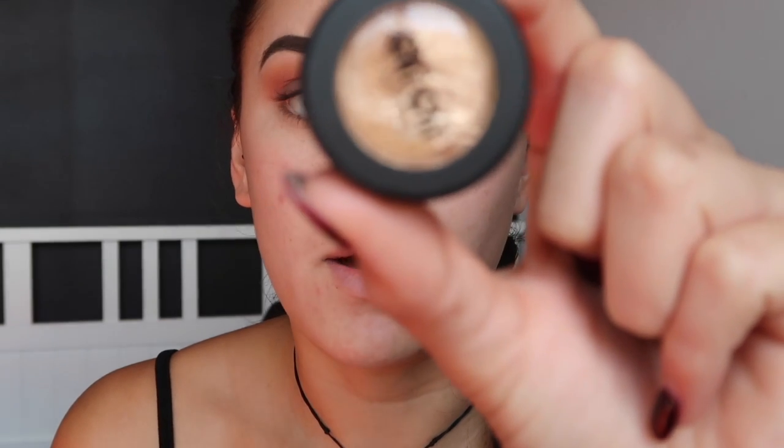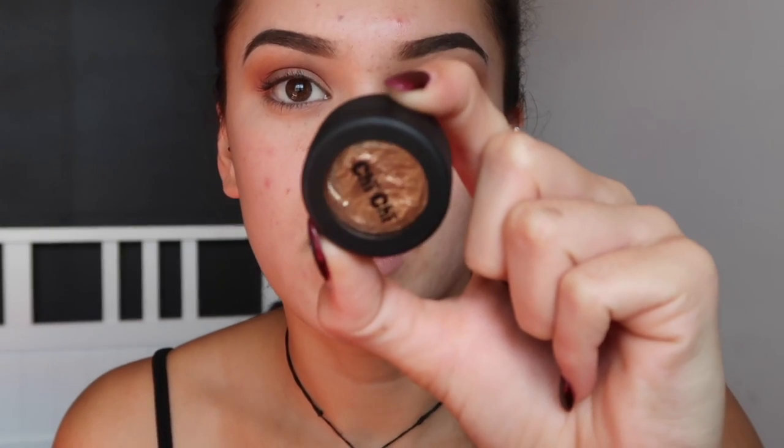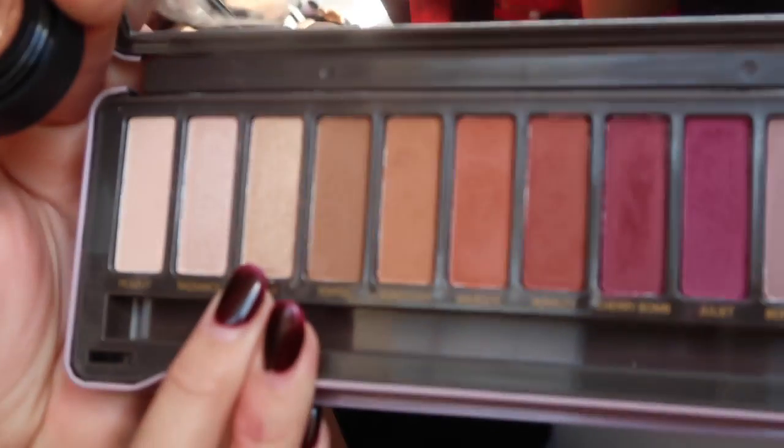Now for the lid, I'm going to take the Chi Chi metallic foil eyeshadow in the shade bronze — it's this nice gold color. I'm just going to pack that over the lid using a flat concealer brush. Then I'm taking the color 'glow', which is a nice gold shade, and I'm going to use that to set the foil eyeshadow down. Now going back in with my fluffy brush with the shade toffee once again and blending that metallic gold and all the other eyeshadows together.